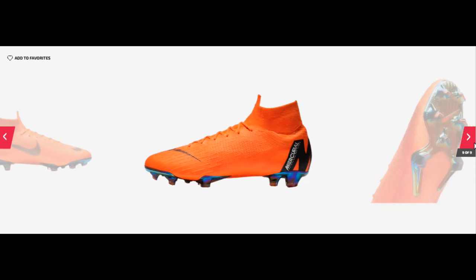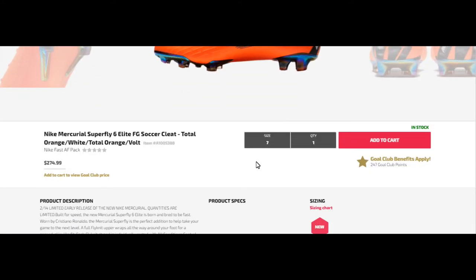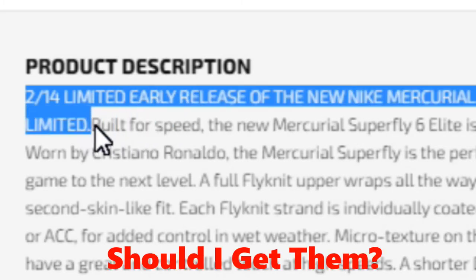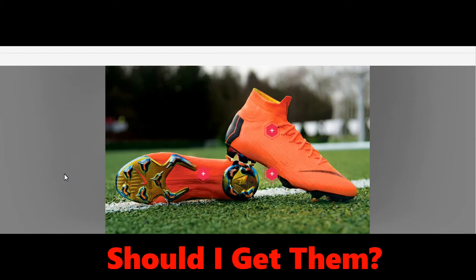The links will be in the description. The retail price is $274.99 and they are limited edition quantities. They have up to size 12, I'm pretty sure.